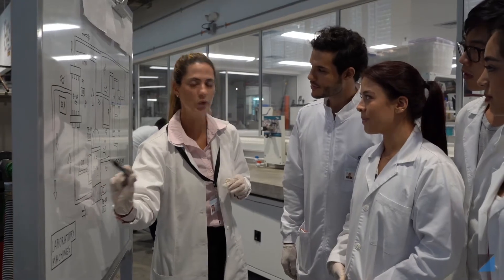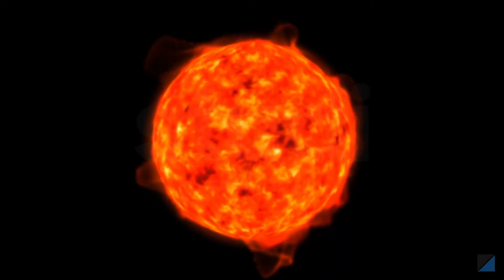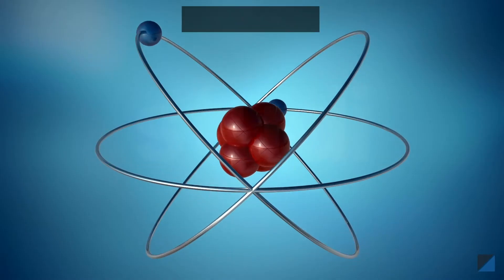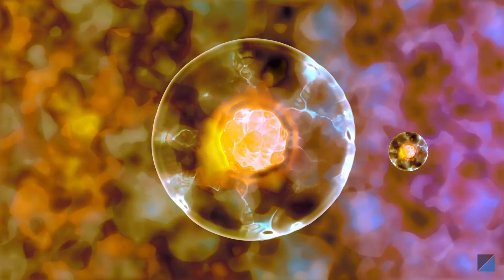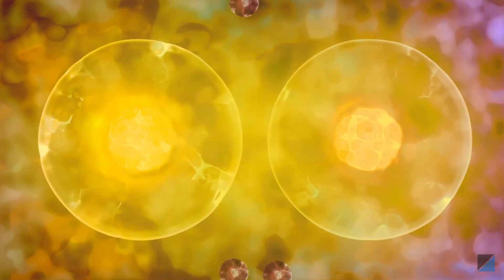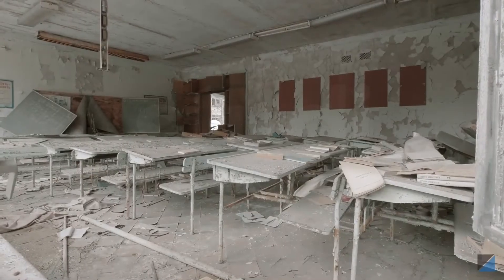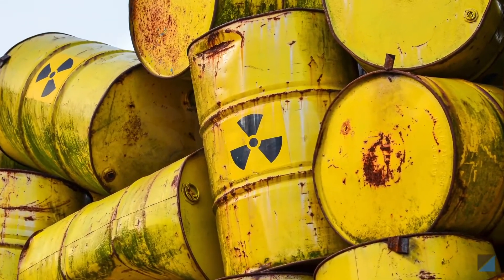In nuclear fusion, lighter nuclei fuse together to make a heavy nucleus, releasing large amounts of energy. Scientists have been trying to create fusion reactions on Earth, but fusion happens only at super high temperatures like that of the sun. That's why we use another nuclear reaction called nuclear fission to make electricity. In nuclear fission, a heavier nucleus is bombarded with low energy neutrons and splits into lighter nuclei, generating a lot of energy. But with great power comes great responsibility — nuclear reactions need to be controlled, as a small mishap can be catastrophic, and nuclear waste also poses a big challenge.